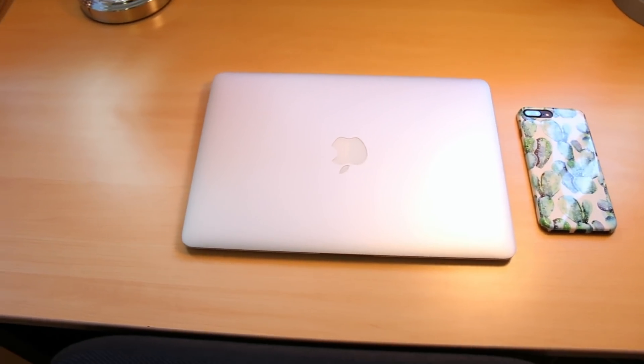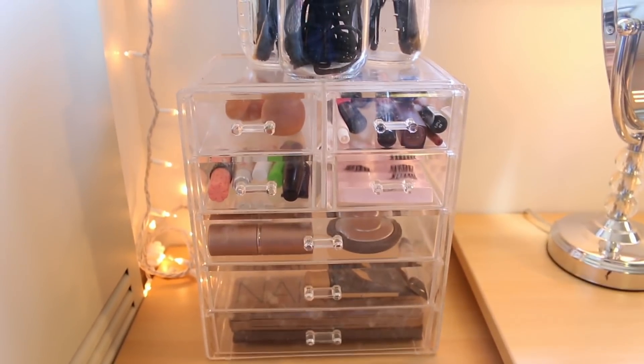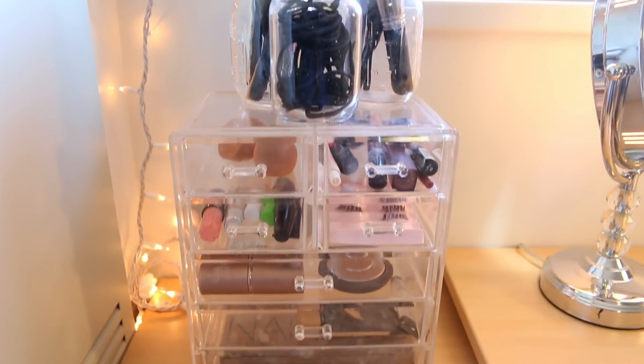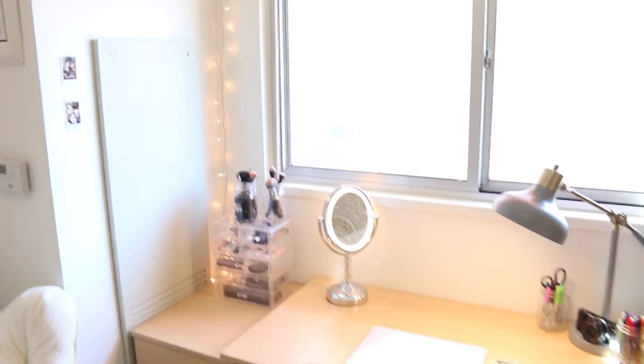On my desk I have pens, pencils, scissors, my vlogging camera, phone, and laptop. This mirror is amazing — it's a zoom-in mirror that lights up. And this right here is my makeup storage organizer from Amazon — I'll link that down below. I keep all my makeup in it, and up here I have little mason jars with hair ties, my everyday makeup brushes, and my extra brushes.